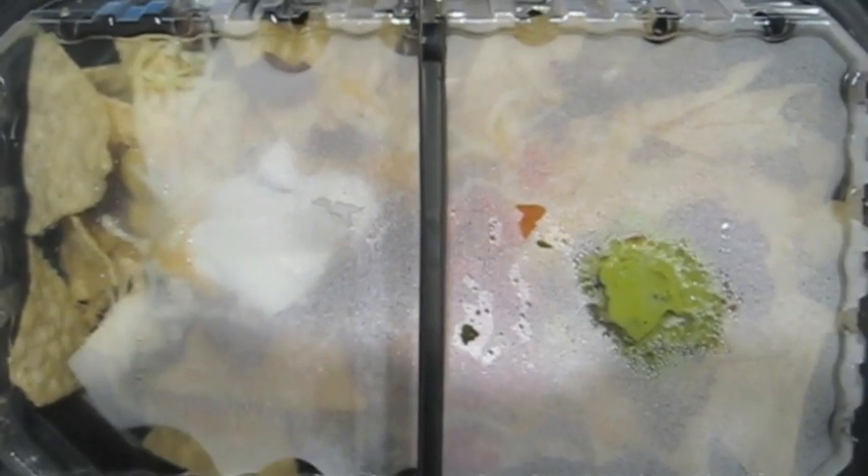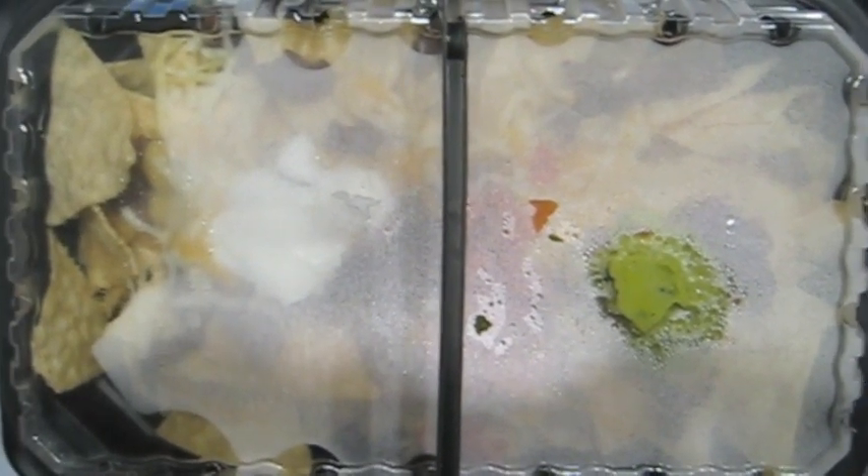I just want to show you this special packaging for the nachos. This is definitely the right thing, not the nachos Bell Grande being handed out instead.